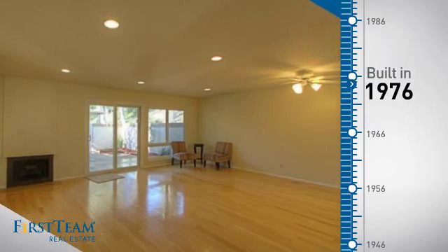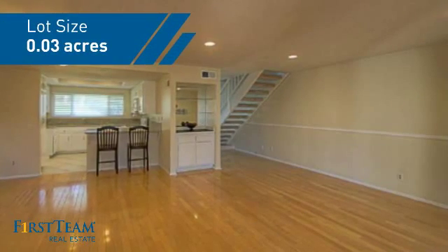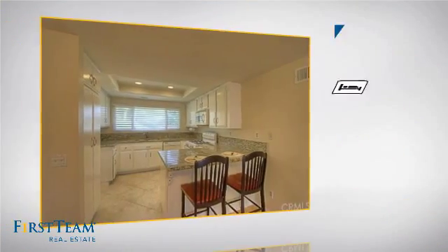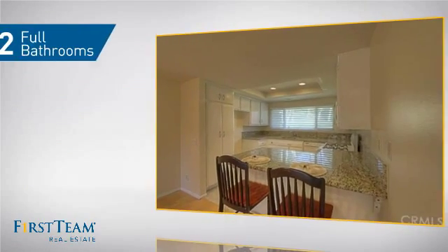This property was built in the late 70s and features over 1,400 square feet of space, giving you a spacious layout to play host or kick back and relax after a long day. Inside you'll find three bedrooms, so everyone has a private space to come home to, as well as two full bathrooms.